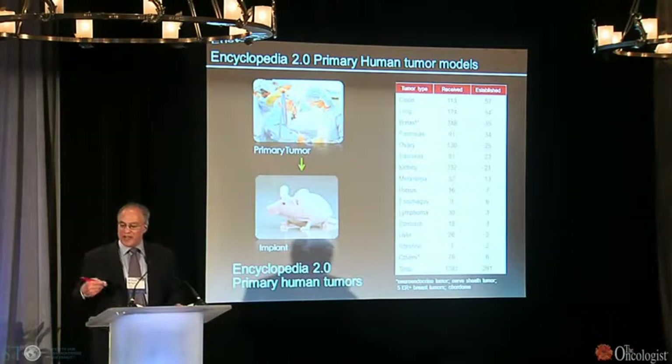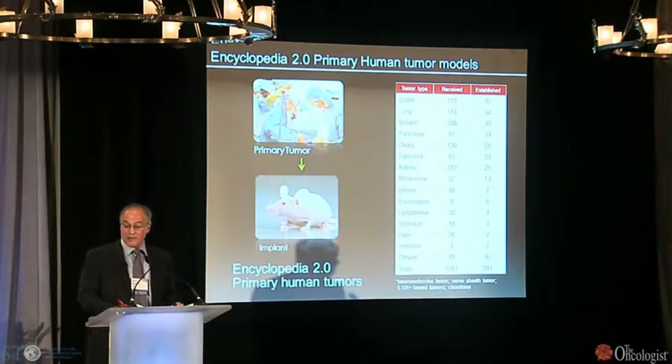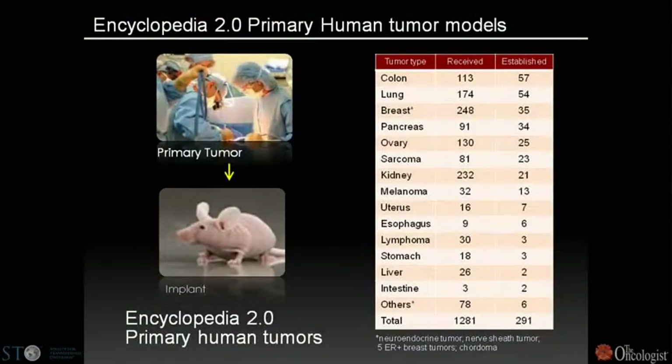In addition to cell line models, we've been building a primary human tumor model collection, now totaling 291 primary human tumors grown only in mice. These are also being characterized at the genetic level, allowing us to use tumors that aren't conditioned to growing on plastic dishes.